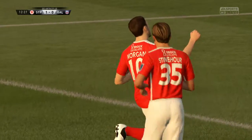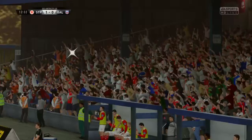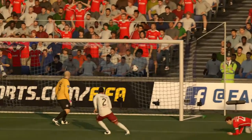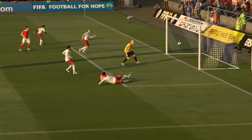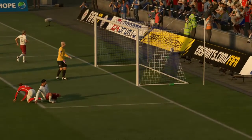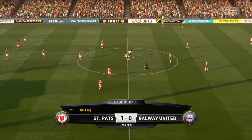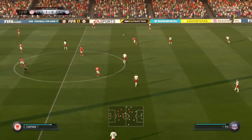Oh, poor chap, it's an own goal. You have to feel sorry for him. Look at him down there, he's absolutely distraught. A good look here again by the replay of the goal. It's a frustrating way to go behind in a match when you've contributed to the opposition scoring with the own goal.